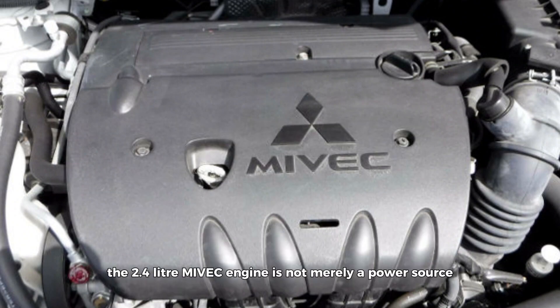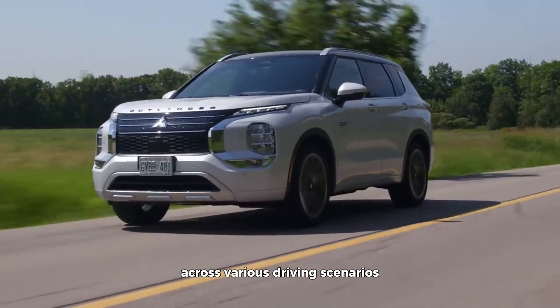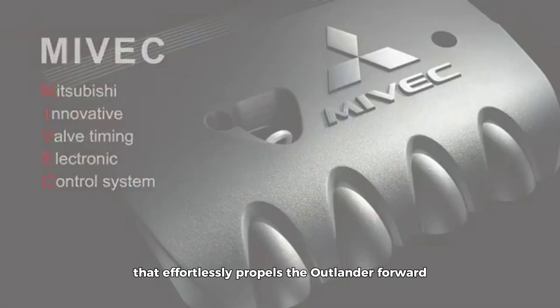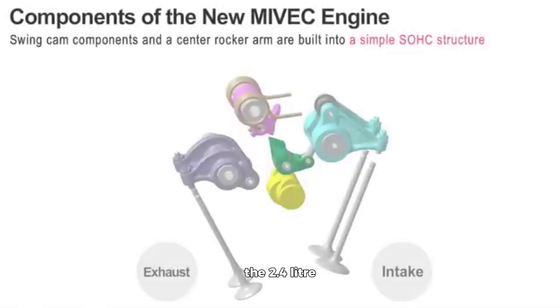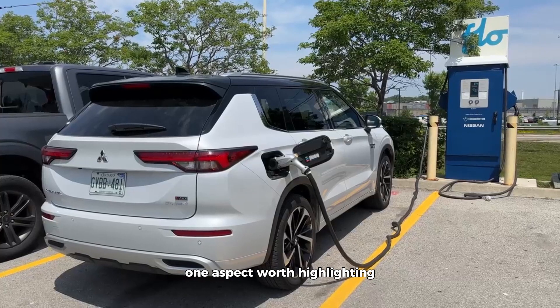The 2.4-liter Maivek engine is not merely a power source, but a testament to Mitsubishi's commitment to engineering excellence. From the moment the accelerator is depressed, drivers are greeted with a seamless surge of torque that effortlessly propels the Outlander forward. Whether tackling steep inclines, navigating city traffic, or cruising on the highway, the engine exhibits a level of responsiveness and versatility that instills confidence in the driver.